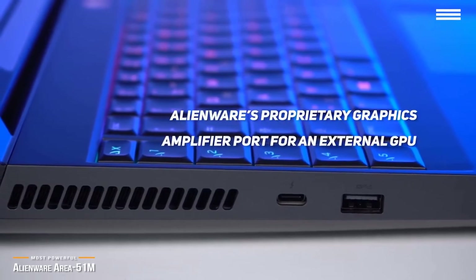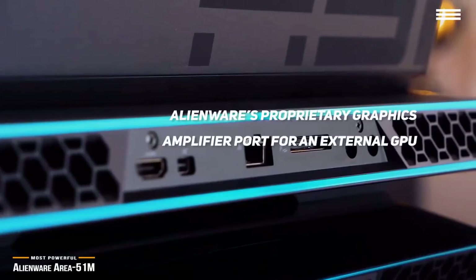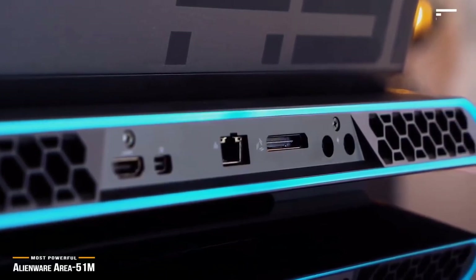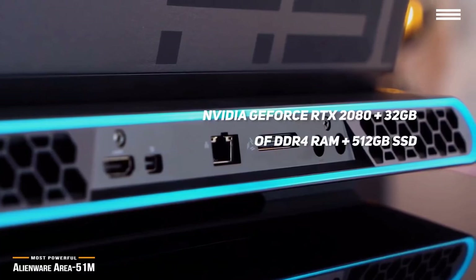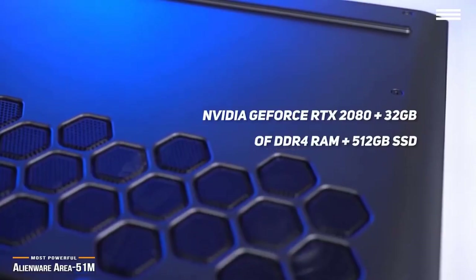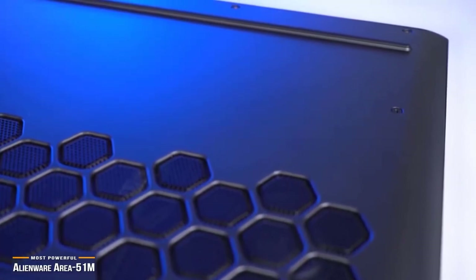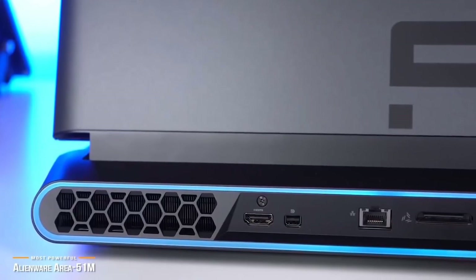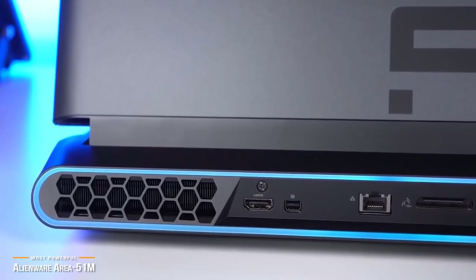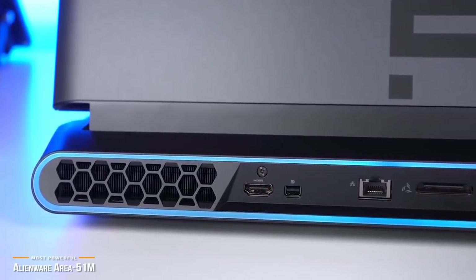Plus, Alienware's proprietary graphics amplifier port for an external GPU. Inside the hulking chassis is an Intel Core i9 processor with turbo boost, and an Nvidia GeForce RTX 2080 handles the graphics. For memory, you get 32GB of DDR4 RAM, and for storage, you get a 512GB SSD. If you're the type of gamer who wants the ultimate power in a portable machine and you're willing to pay to get it, the Area 51M is for you.